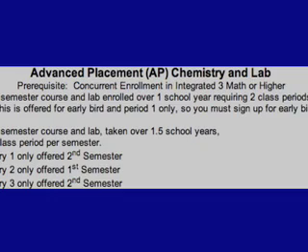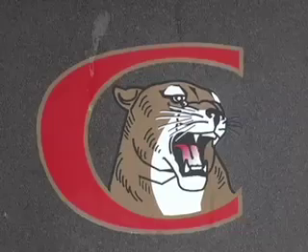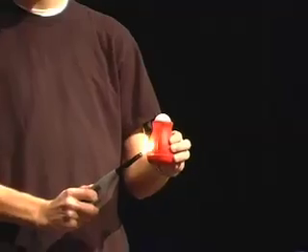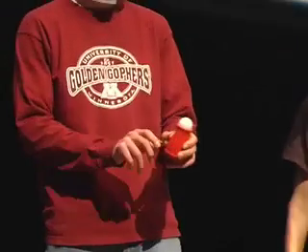For those of us who don't know what AP Chem is, it's a college-level class and one of the more challenging ones offered here at South. It prepares you for the AP Chem test in May, and if you get a passing grade, you receive college credit.